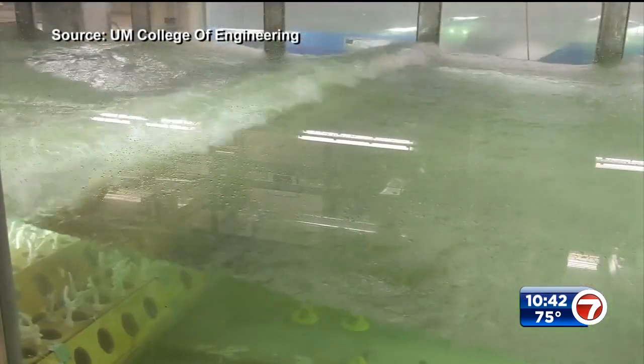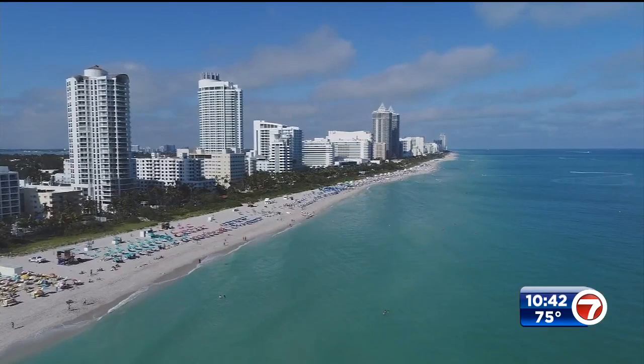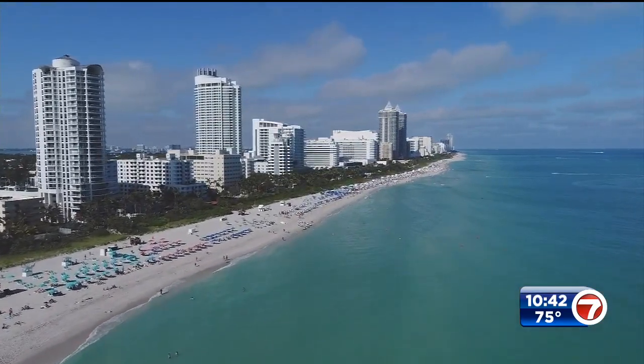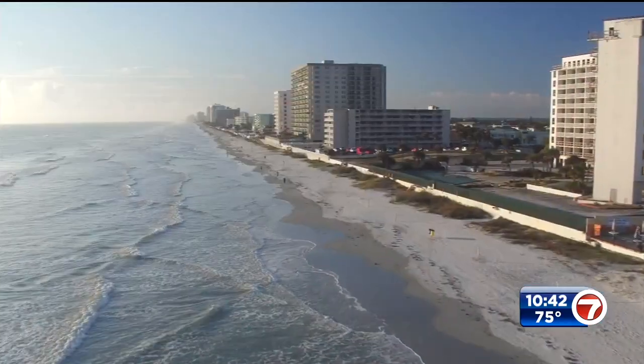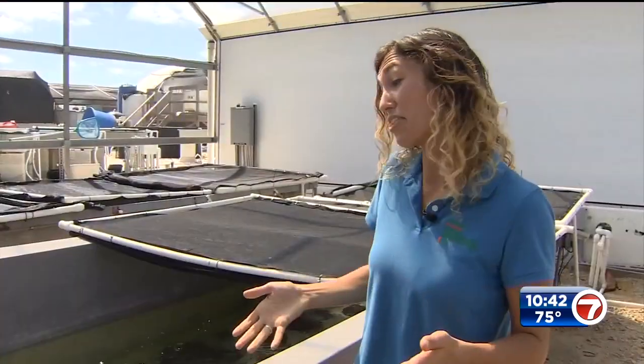UM even uses a hurricane simulator to see how a reef minimizes the storm's impact. Later this year, Liv will be part of the UM team that will start building and planting a reef off the coast of Miami Beach. 'I think that we are going to be able to keep coral reefs surviving in this area, but I think without this work we may not have any.'